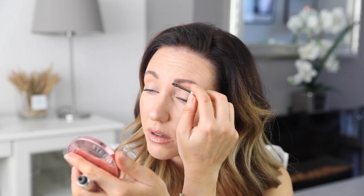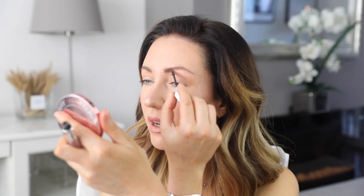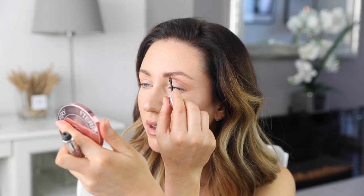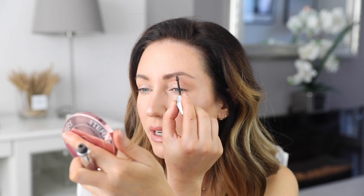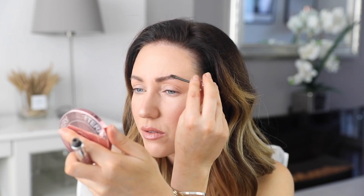Let me know — does Benefit do a brow setter in a colour? Because I'd like them to mix the Gimme Brow with the brow setter. I use the end of this wand to kind of paint a few extra hairs down here where I don't have any. Actually I have a few, they're just really blonde — which is why tinting helps, because then my brows look a lot fuller.